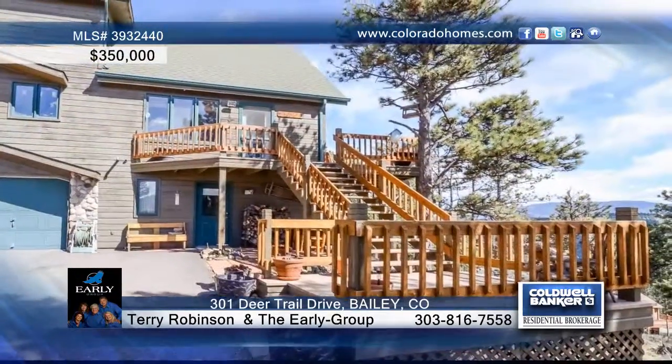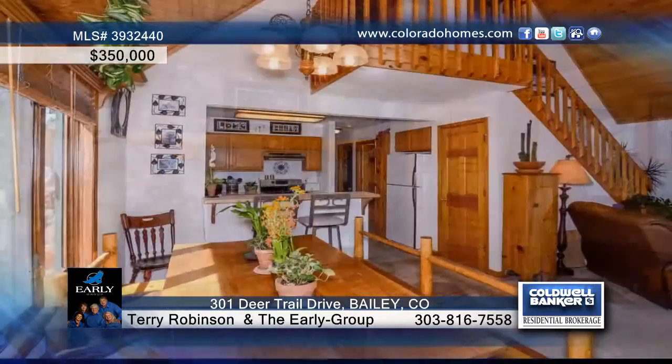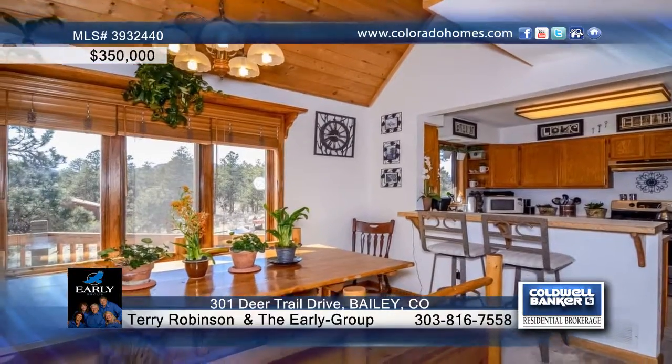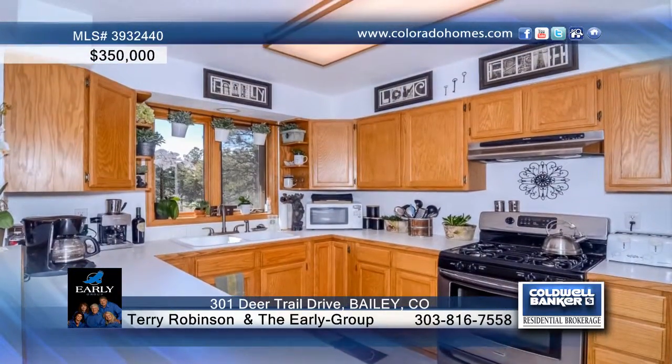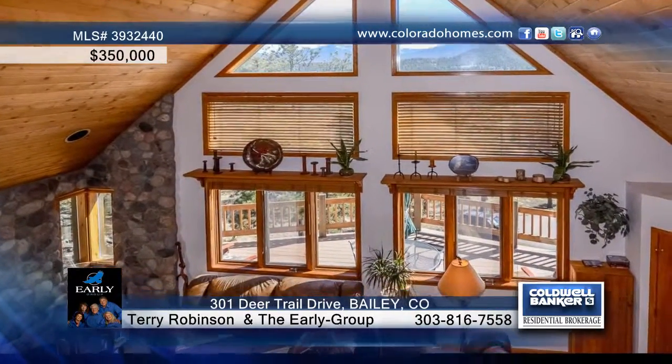Surrounded by spectacular granite outcrops and towering ponderosa pines, this three-bedroom, two-bath ridgetop home benefits from the southwestern exposure by keeping the utility bills extra low. This mountain-lodge atmosphere offers tongue-and-groove pine walls and ceilings, and the wood-burning fireplace set in the river rock surround.